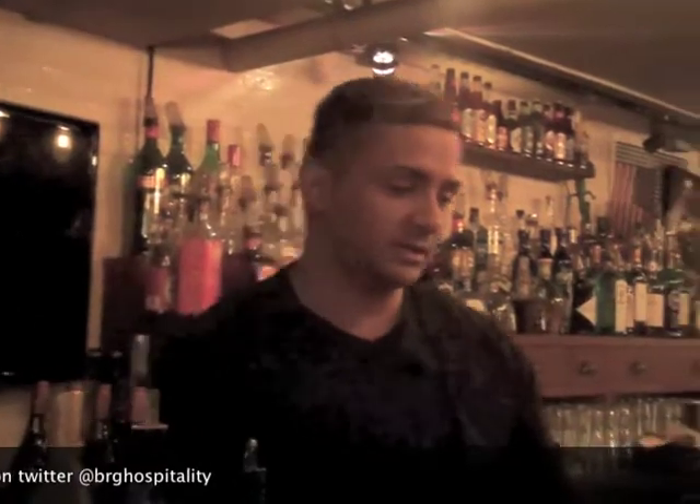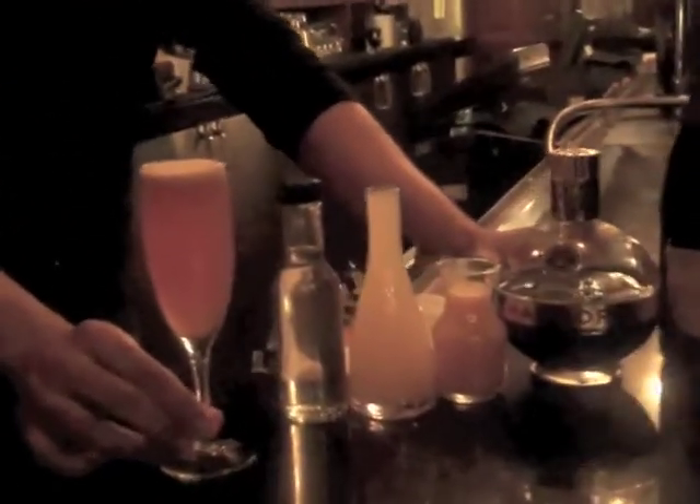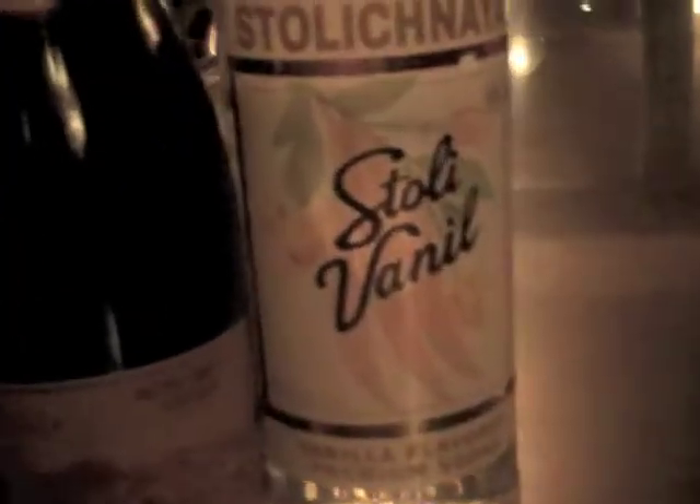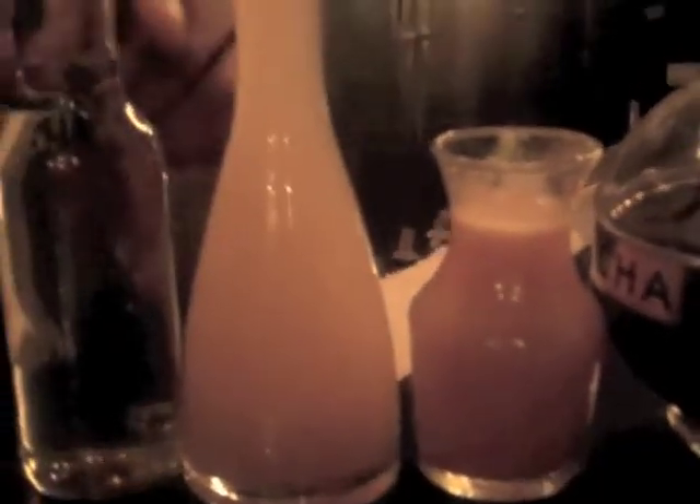The first one is a Cupid's Passion — this is a Champagne Cocktail. What you're going to need for this is Stoli Vanilla, or a nice vanilla vodka, Rosé Cava, Chambord, passion fruit puree — you can either take fresh passion fruit and just juice it, or you can just buy the puree in the store — pineapple juice, and then simple syrup.